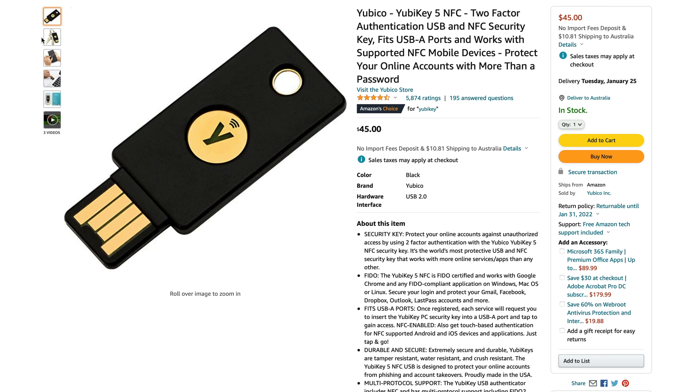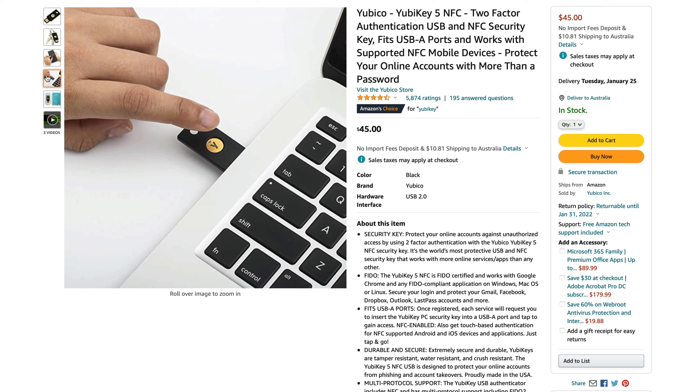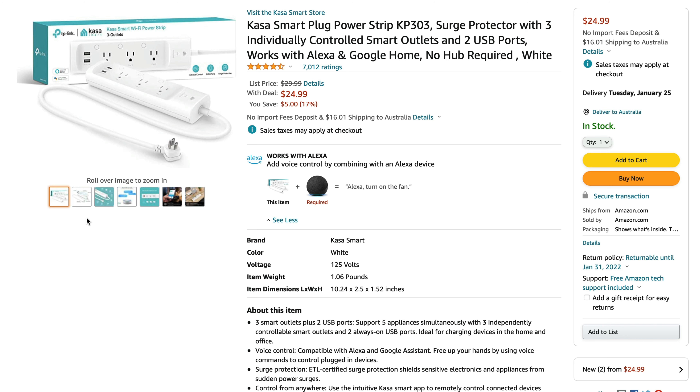A must-have security item I highly recommend is a security key — this is a Yubico security key. You use it to authenticate your accounts and add an extra layer of security, similar to two-factor authentication. When prompted to authenticate, you plug it in and simply tap the middle, confirming you're the verified owner of the account. It's also a good idea to get a backup one — if you lose one you still have the other. I keep one at home in a safe and carry the other one with my keys.